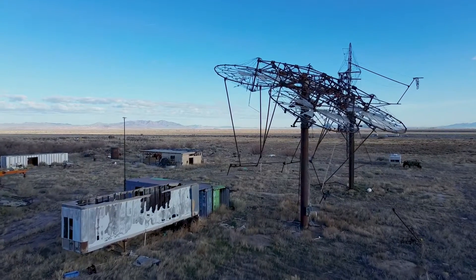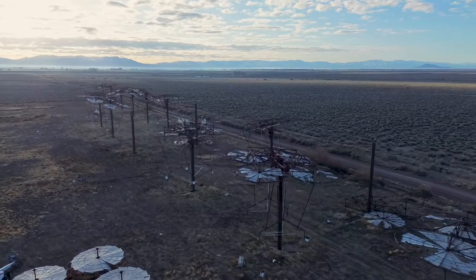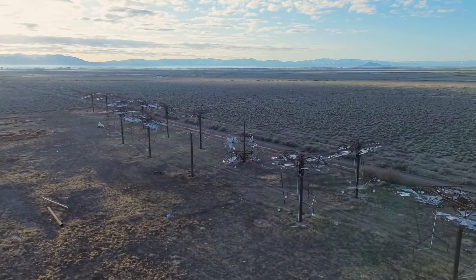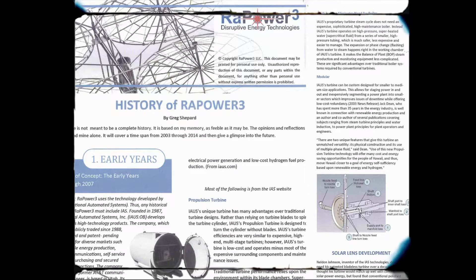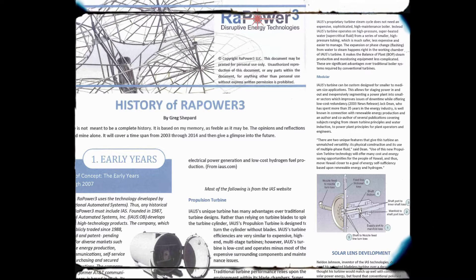Despite these glaring technical flaws, Johnson and his associates maintained that the towers were on the verge of widespread adoption and profitability. They marketed the concept with elaborate diagrams and technical explanations, glossing over the shortcomings of the system. The claims of a technological breakthrough and massive energy production potential were unsupported by credible data.